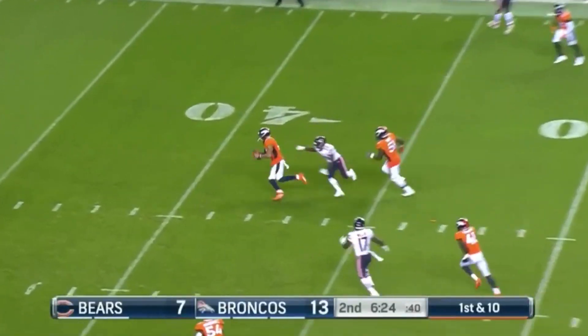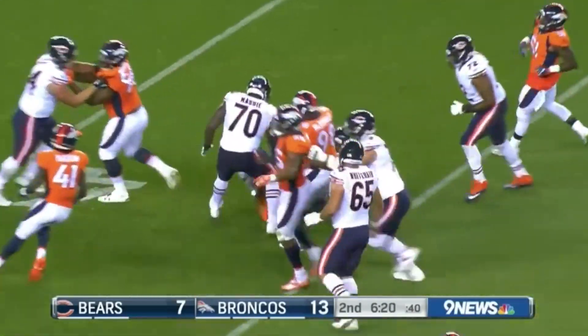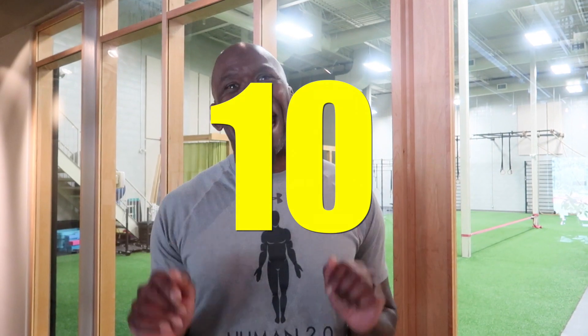Hey everybody, Dr. Chris here and welcome to my channel. It's August 2018 and once again, NFL preseason is upon us. And although football has only been back for a very short time, already there have been over 10 ACL injuries in the NFL this season thus far.